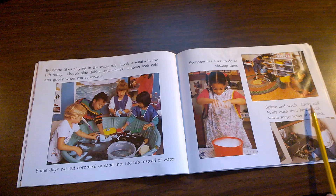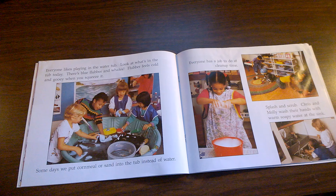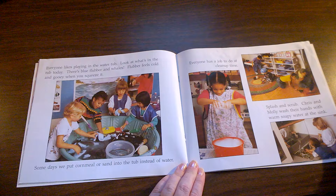Splash and scrub. Chris and Molly wash their hands with warm soapy water at the sink. Are Chris and Molly shoving each other? Are Chris and Molly talking? No, they're quietly washing their hands at the same time, being very polite to each other.